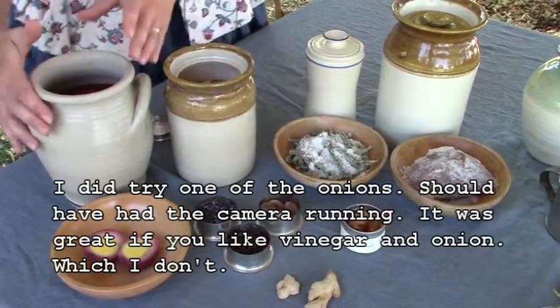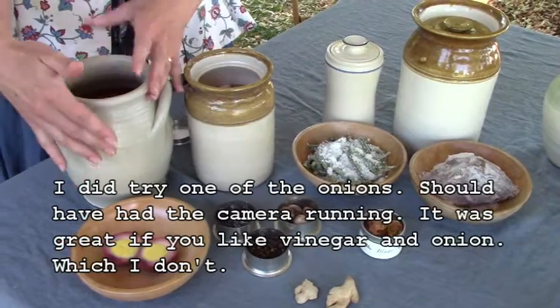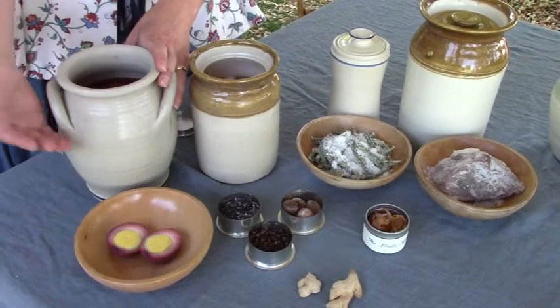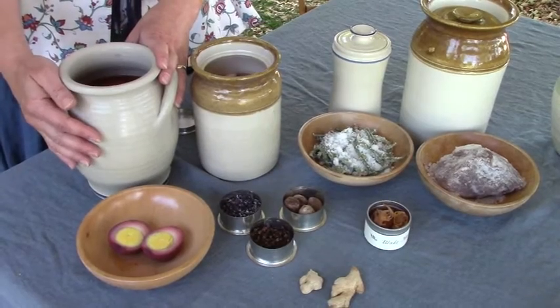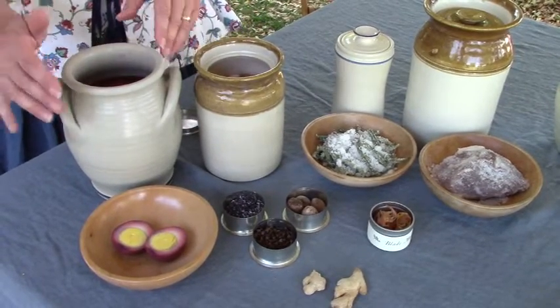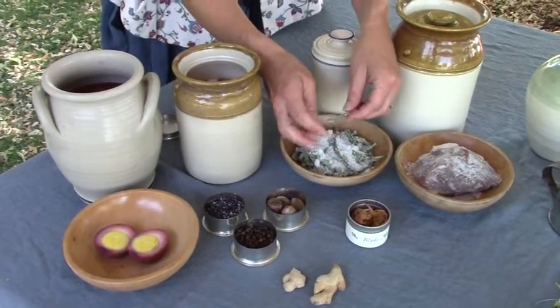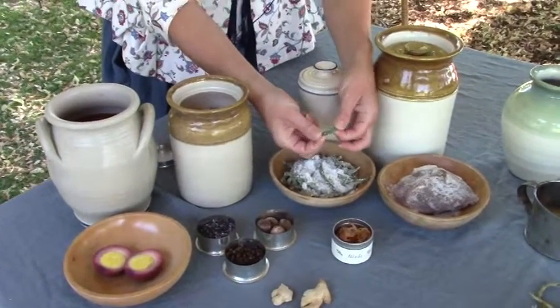The pickled eggs — we checked with health safety people and they're not supposed to sit out on your counter for more than two hours, and these have been out for two days. So I've got a real good excuse not to eat them. Our salted beans turned out leathery.